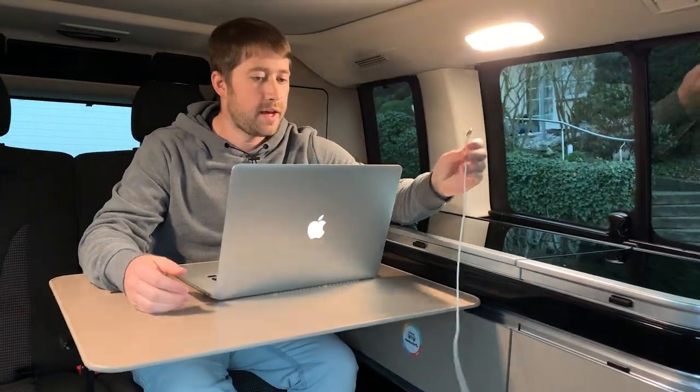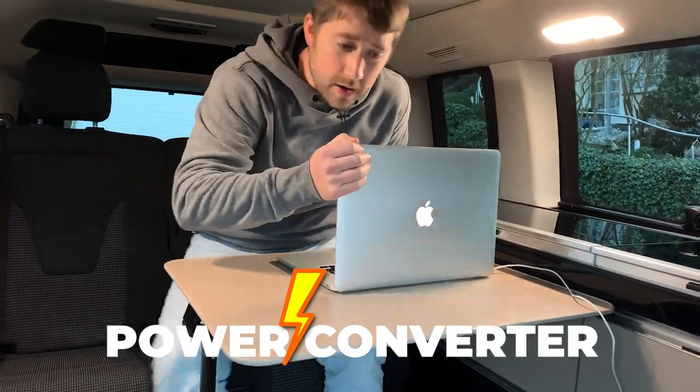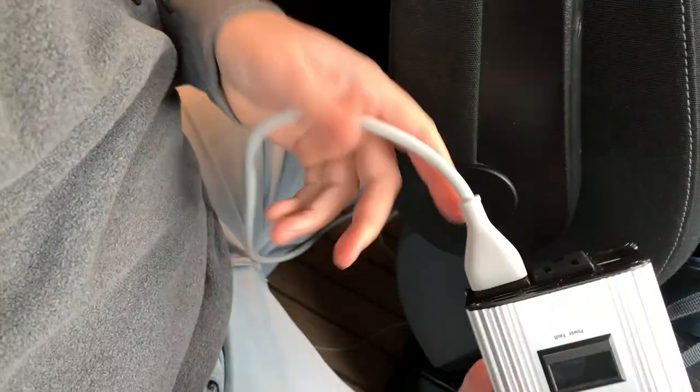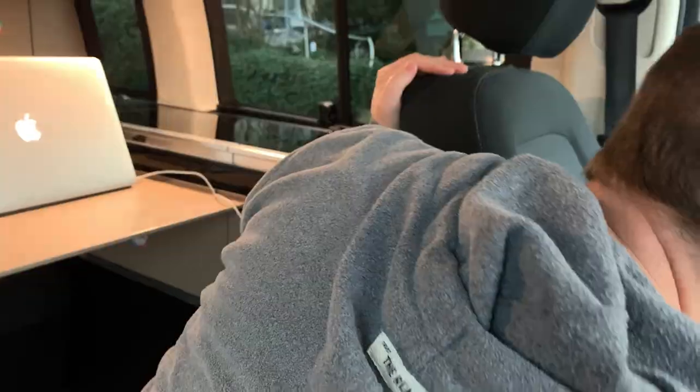I also grabbed a converter for power. I realized that for my laptop, I don't have a 12-volt power adapter, but I do have a converter that I brought from the US. So I plugged that in — it only works when I turn on the key, but I have my phone and all these things plugged into it. Now it's charging.